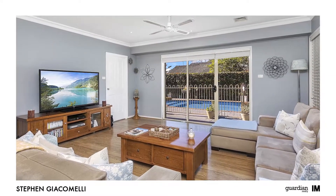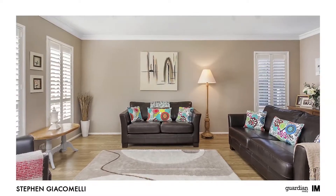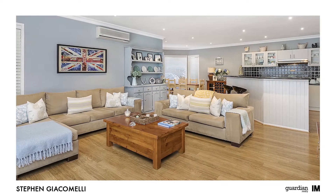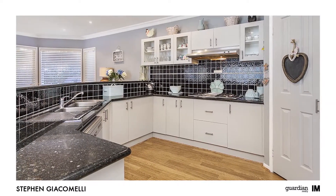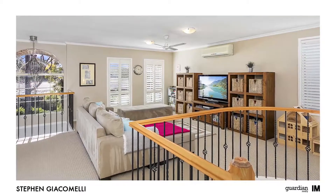Entering the property for the first time, you'll appreciate the welcoming feel that radiates through all the living spaces. Light, bright and fresh interiors are a hallmark of this home and are immediately evident on first arrival. Painstakingly designed to marry style with substance, no stone has been left unturned in creating this amazing residence.